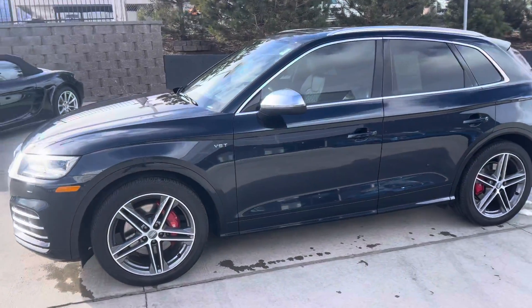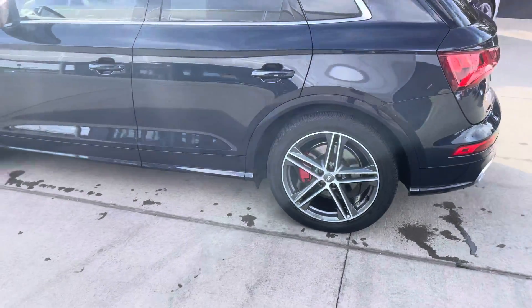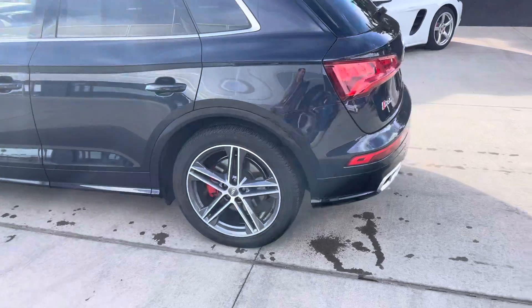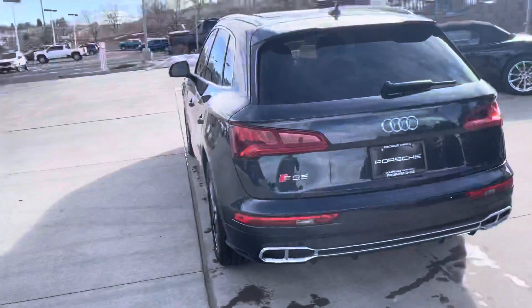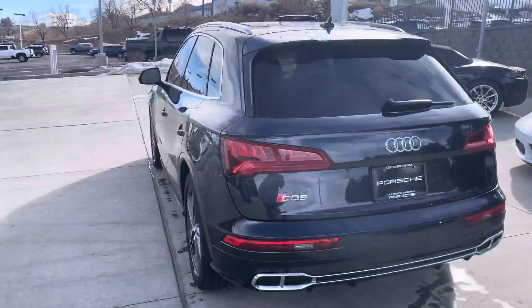350 horsepower — they really get up and go. Love the wheels. I think Audi is one of those companies that does wheels really really right. On the back you get kind of the quad taillight look. They actually hide the mufflers underneath though.